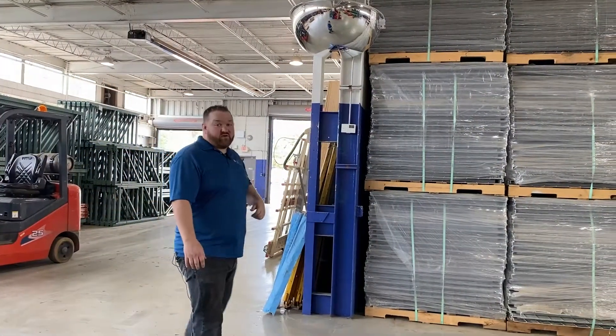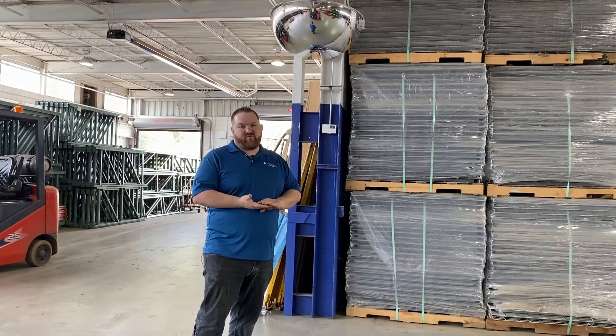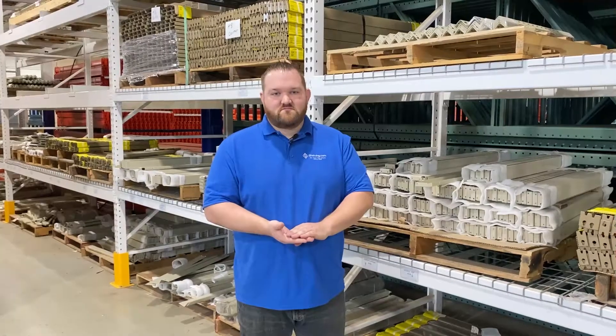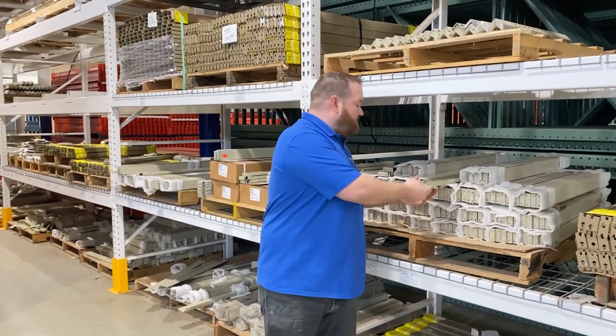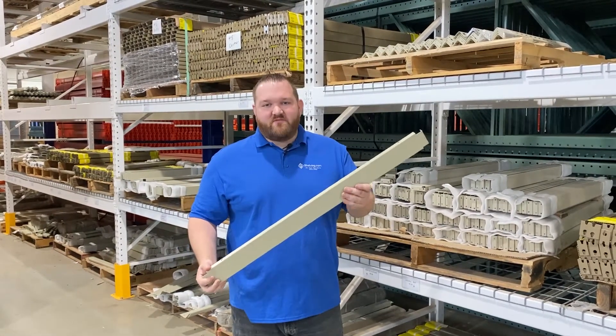Over here we have our convex mirrors. They help reduce blind spots as well as increase visibility for our people and forklift drivers alike. In this location of the warehouse, we store our Penco products, offered in a wide variety of colors, shapes, and sizes.